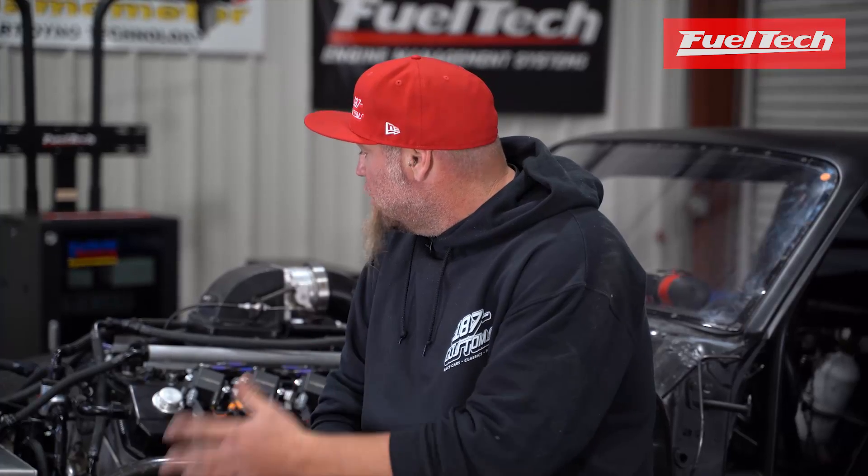We're just going to get the bugs lined out of it. Luis has already worked on the idling and the spool up. We're letting the car cool off right now and then we're going to start making power pulls.